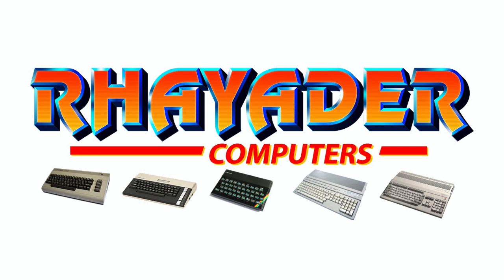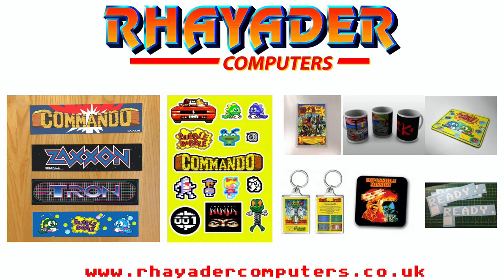Retro Gamer Nation recommends Raider Computers for your retro gaming themed merchandise, including mouse mats, mugs, badges and keyrings, all made to a high specification.